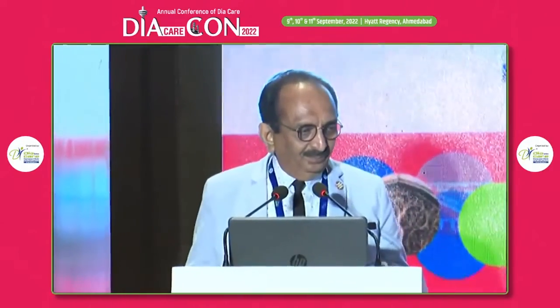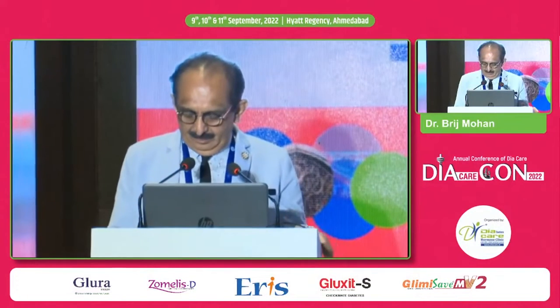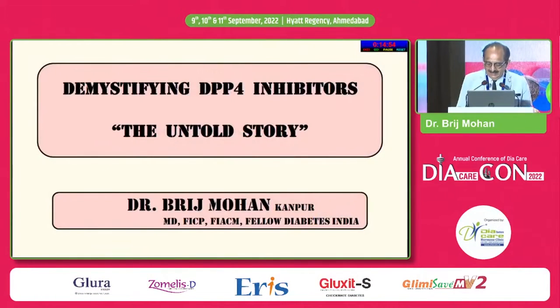Good morning everybody. Thank you team for the IKR call. One request: please watch the timing. It is 13 minutes for the lecture and 2 minutes for questions.